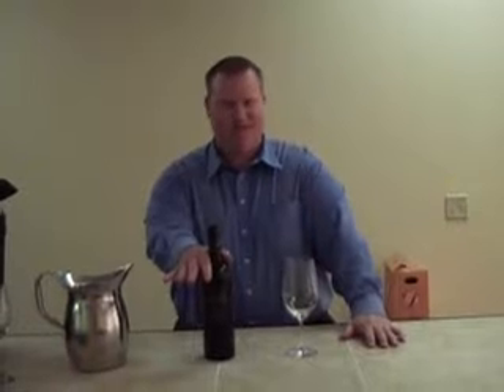The best way to describe this wine is approachable. A lot of people don't like Cabernets that are huge and big and tannic — they dry your mouth out and make you feel like you're drinking sawdust. Similar doesn't do that.